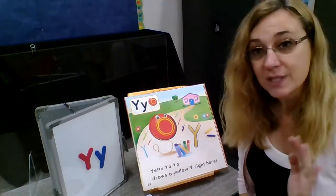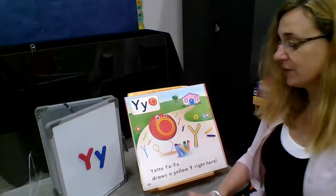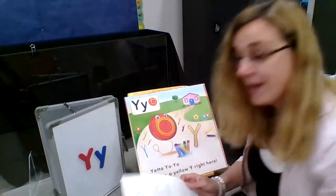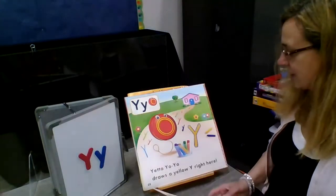So we're sliding into Y today and we're going to learn the song for Yetta Yo-Yo. Y is for Y-Y-Yetta Yo-Yo. So we're going to learn that song now.